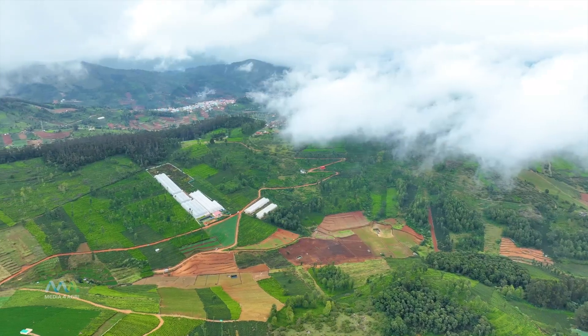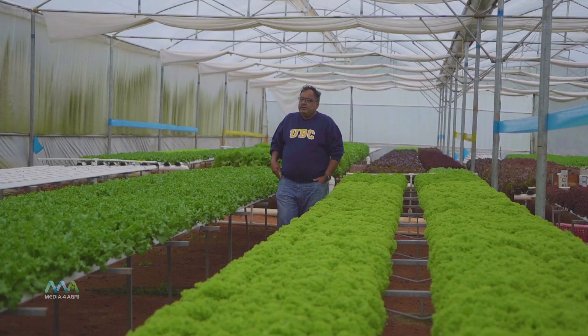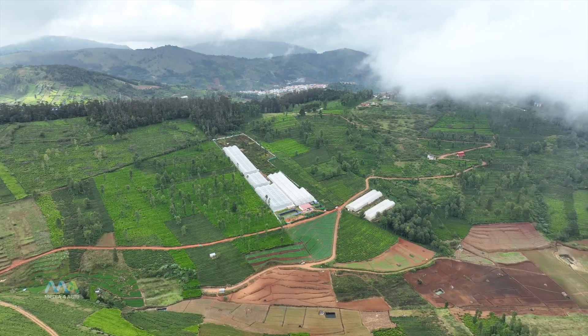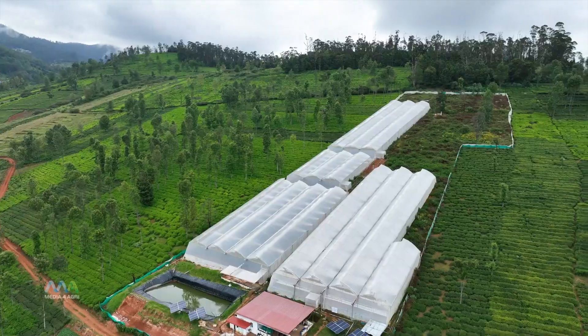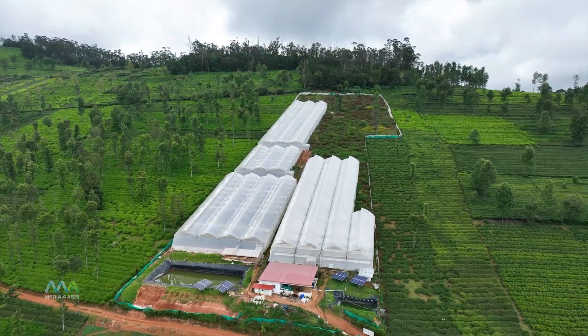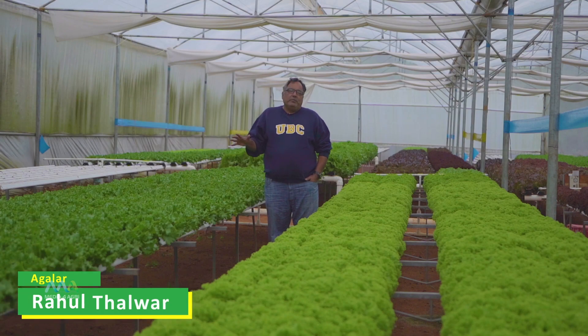Welcome to Amaranthine Agrotech. What we do is we try to grow our plants in the safest most protected environment with the minimum input that we should be able to give a plant so that it grows into a fully matured product.